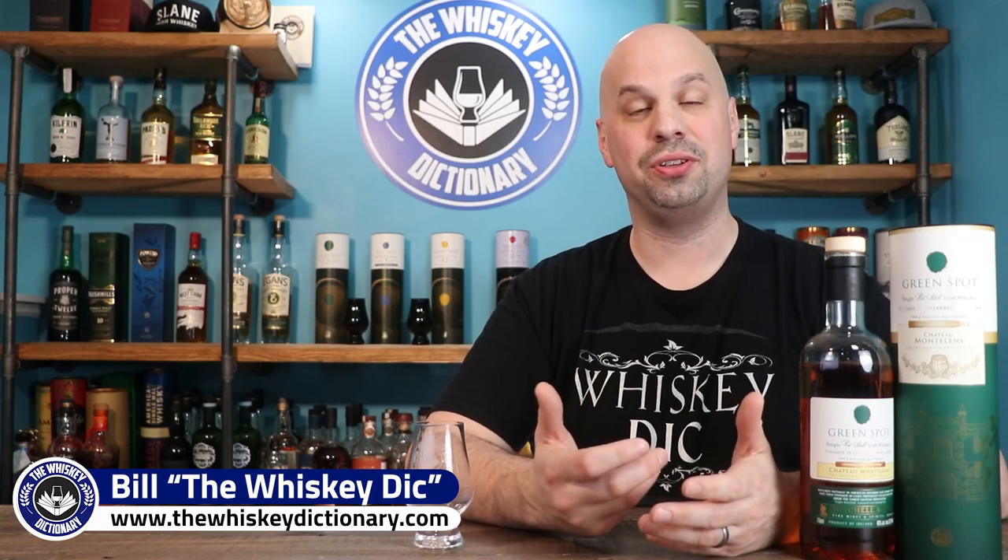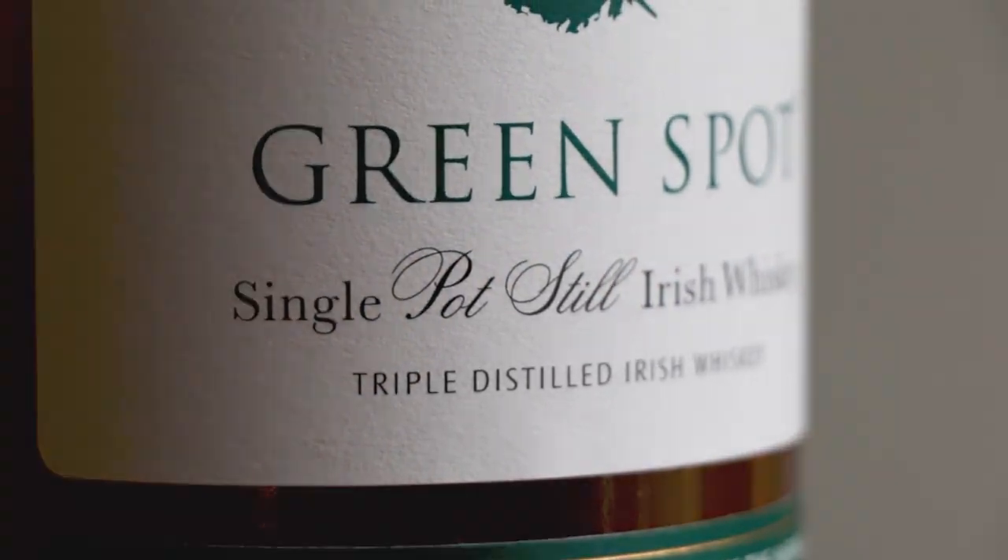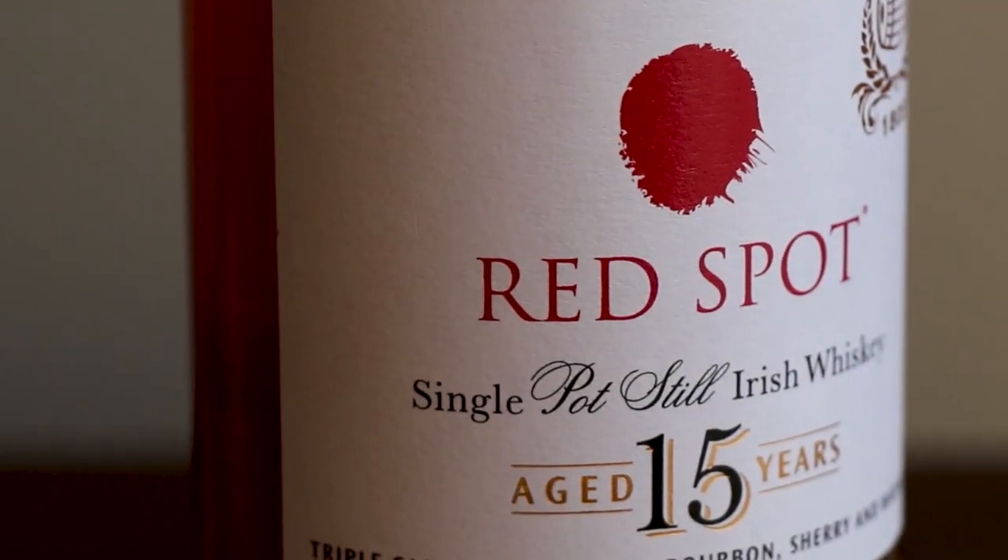Hello everybody and welcome to the Whiskey Dictionary. Last year I covered the Green Spot, then I did the Yellow Spot, then the Red Spot, and just last week I did the Blue Spot. So Spot Whiskies are no strangers to this channel. But when you consider their history and their history in wine, it's not a huge surprise to find out that they have some specialty finishes.